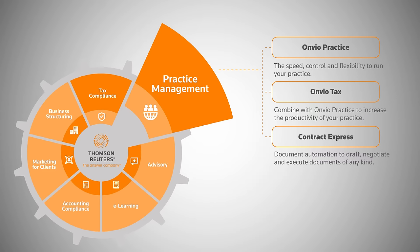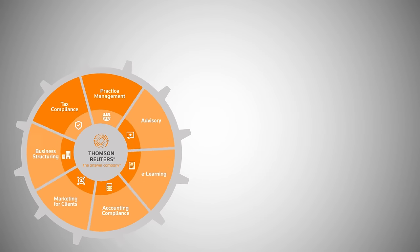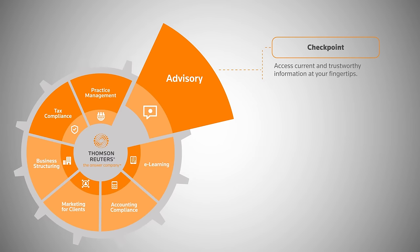Contract Express: document automation to draft, negotiate and execute documents of any kind. Advisory: Checkpoint — access current and trustworthy information at your fingertips. Tax News — stay on top of changes in tax and superannuation.